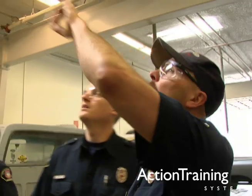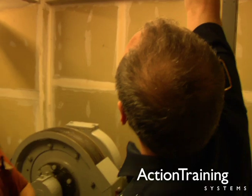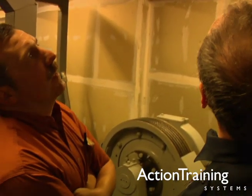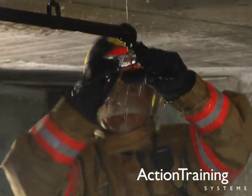As a firefighter, you must know how sprinkler systems work, so you can inform property owners of the value of sprinkler systems, and so you can operate sprinkler system controls when the need arises.